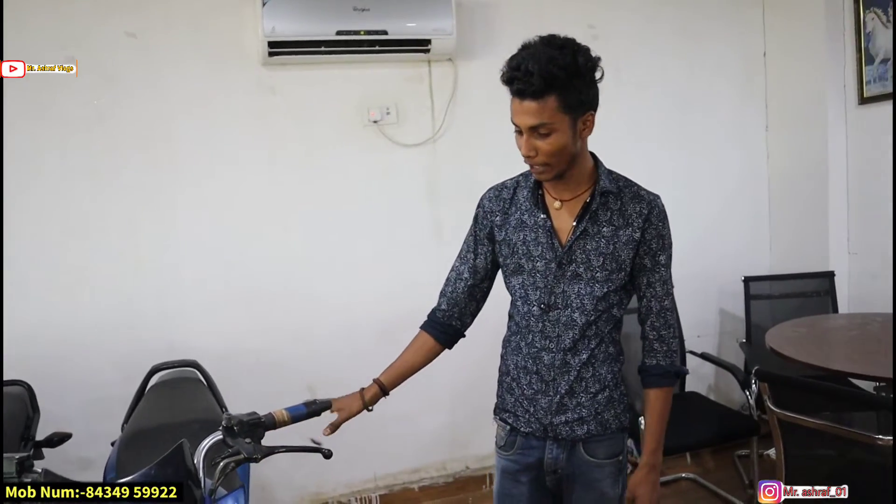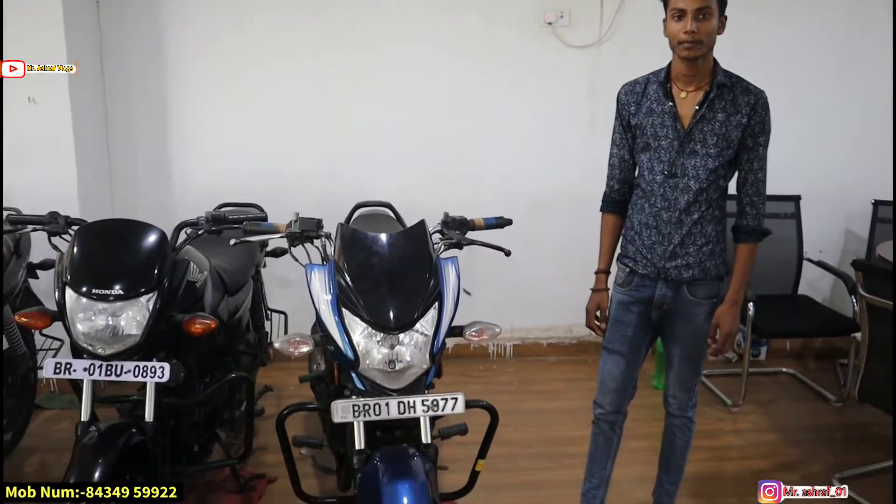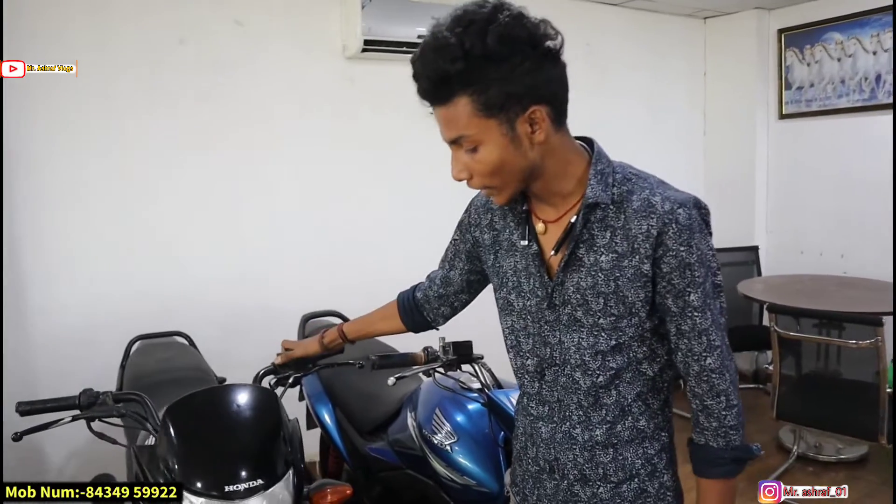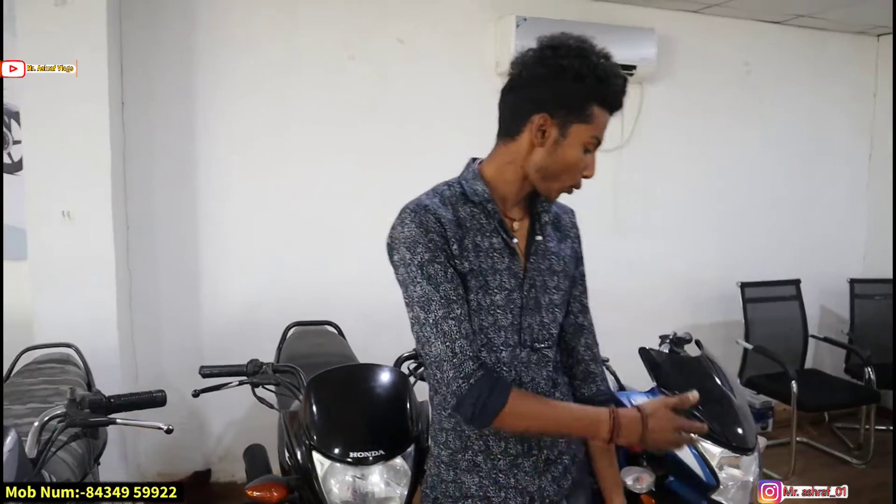What is the condition? This is the first owner car — no touch-up, showroom maintenance. Next is the Honda Dream. This is the 2013 model, around 25,000 km done. First owner. The price is ₹35,000 with name transfer. The next bike is priced at ₹34,000 with name transfer.